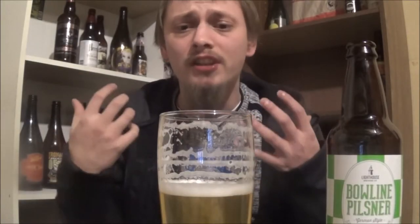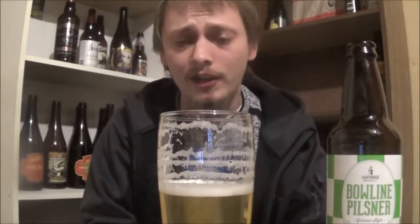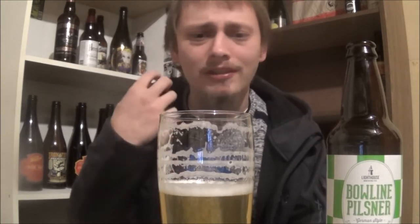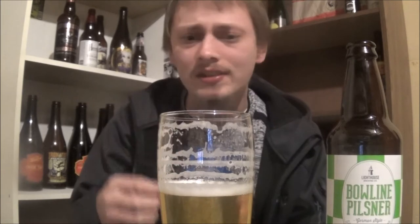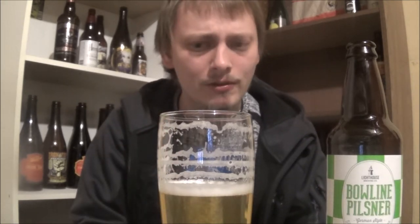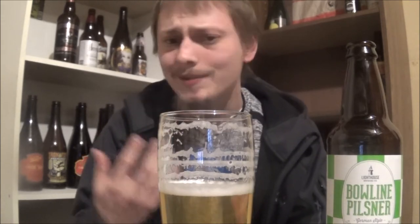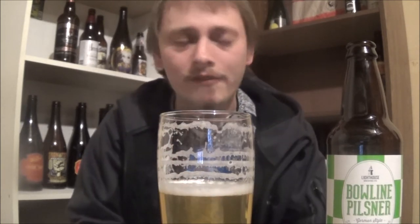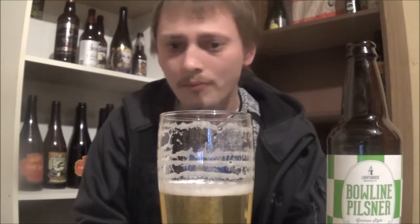Nice example of a German-style Pilsner. That malty, crisp, lager-y taste. Some grassy, floral, slightly citrusy hop to it. Nice light-bodied, very crisp, goes down super smooth. Super clean finish. No bitterness whatsoever.